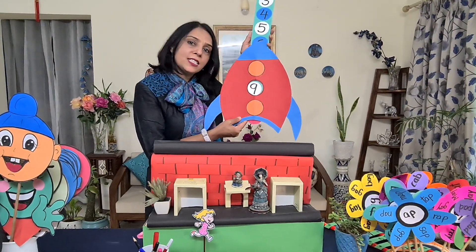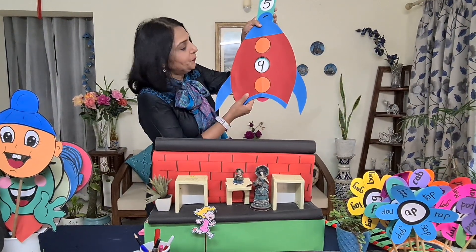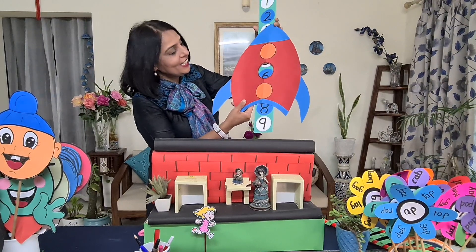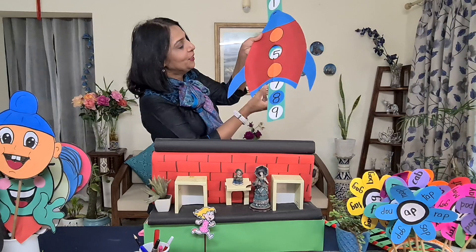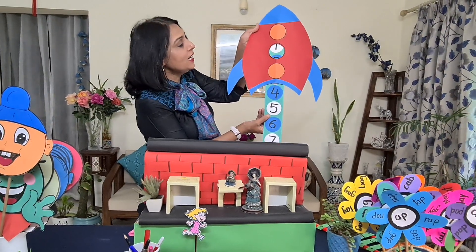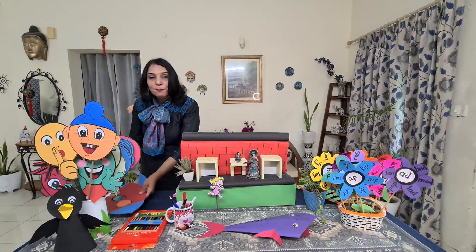And now it is reverse counting. So the rocket numbers will come down. Start from here — 9, 8, 7, 6. After 6: 5, 4, 3, 2 and 1. So easy — forward counting and backward counting.